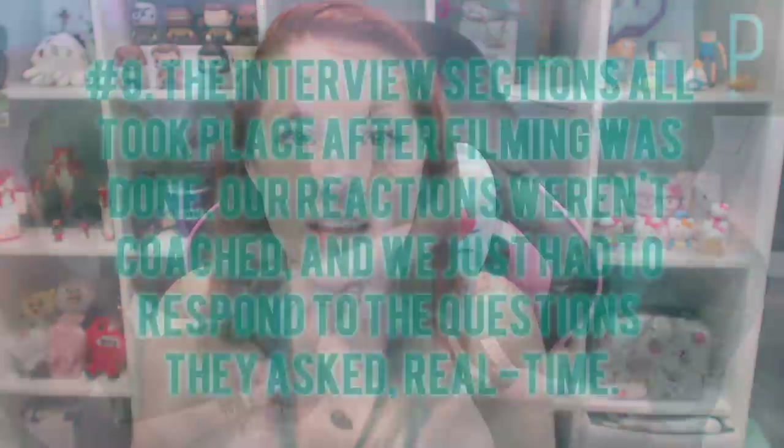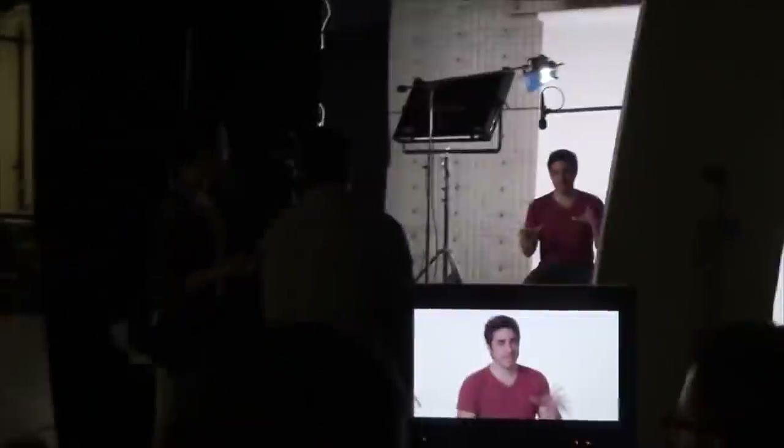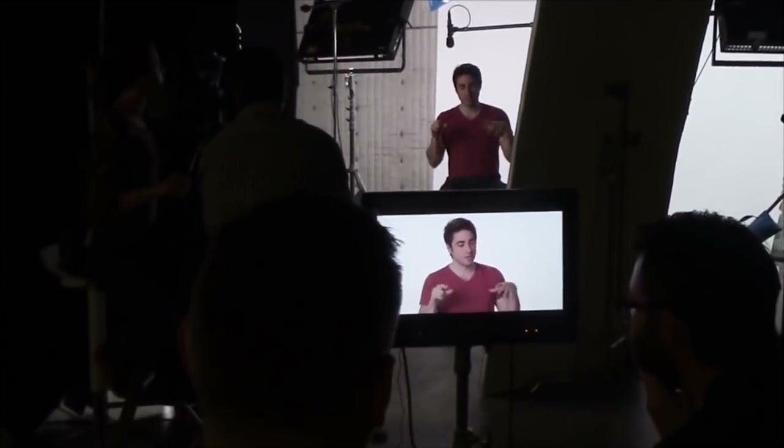Number nine: The interviews you see in the show all took place after filming was done. On the very last day of filming, we came back and they recalled certain parts of the show for us to give our feedback. We were not coached on what to say — they didn't have specific things they wanted us to say. They would just ask us a question and the responses you see are genuine. And can we talk about how fabulous we all look in HD?